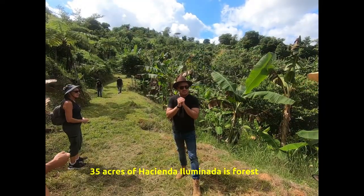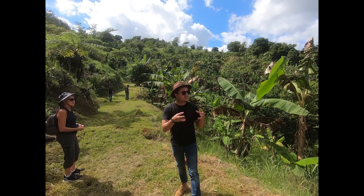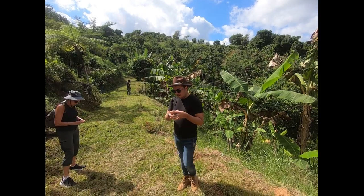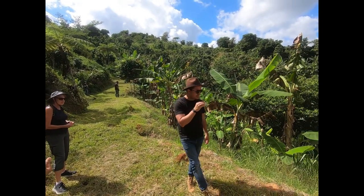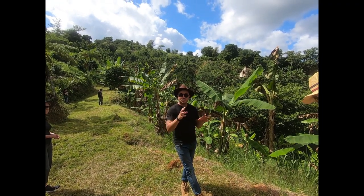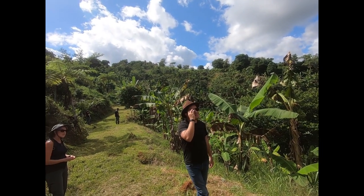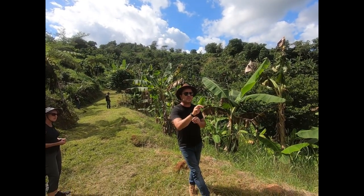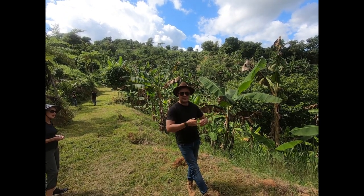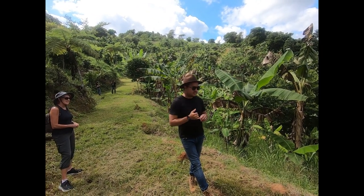Those are pristine forests — we do not touch that. Those are the lungs of our farm. Inside those 30 to 35 acres, we have two springs that are born there. The water we use comes from the springs here at the farm. It's amazing — you start walking uphill, there's the stream, and all of a sudden, poof, it disappears. And that is the nacimiento, the birthplace of the spring. We're going to see it over there.